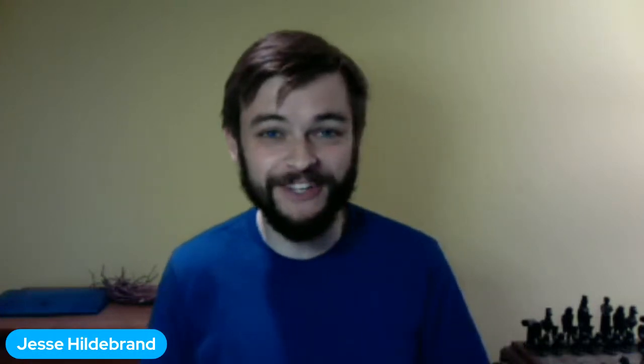Good morning, everybody. My name is Jesse, and welcome to another exciting Exploring by the Seat of Your Pants broadcast. If you're joining us for the first time, we are all about bringing conservation, adventure, and science into classrooms around the world.